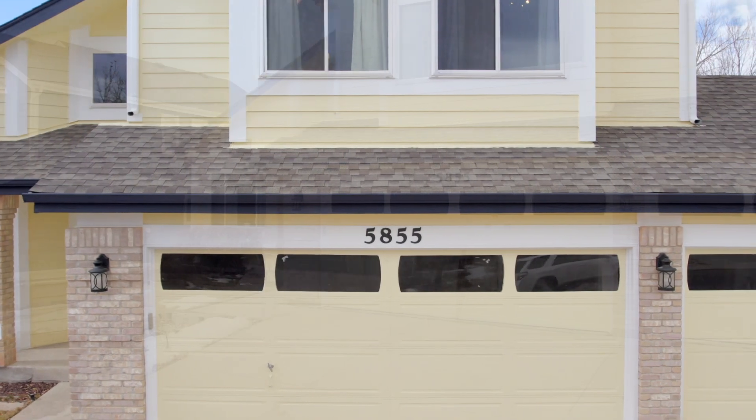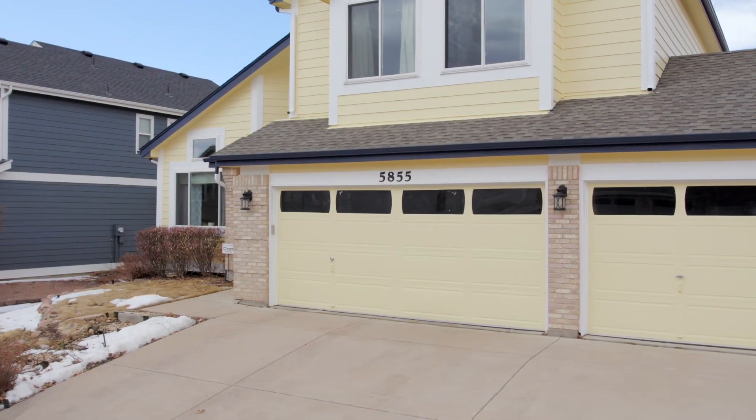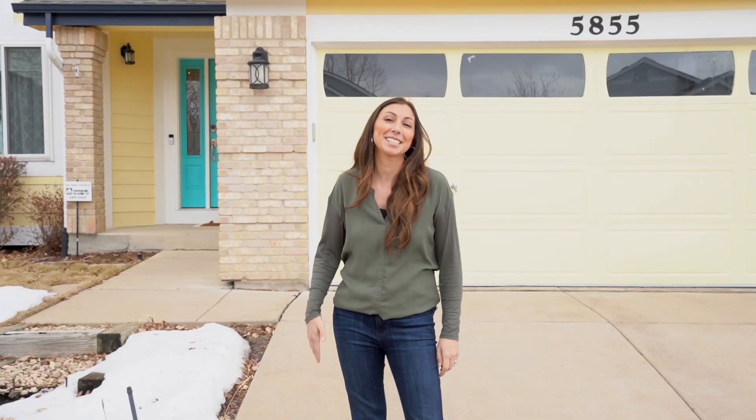Welcome to 58-55 Instone Circle. It's a five-bedroom, four-bath house, beautiful three-car garage, RV parking, and a deck you don't want to miss. Come on inside.